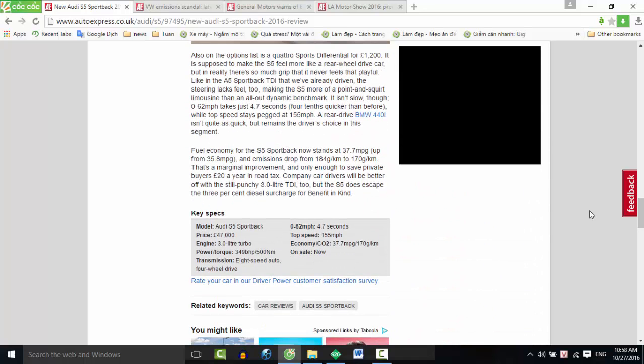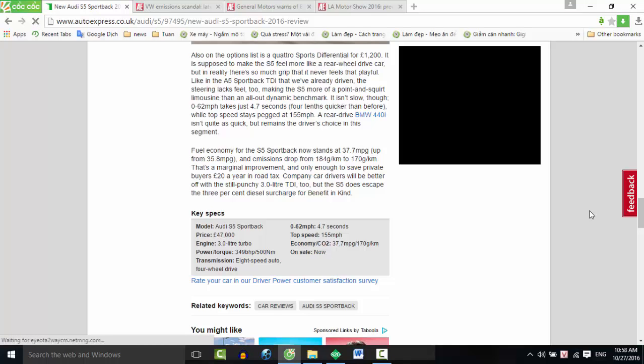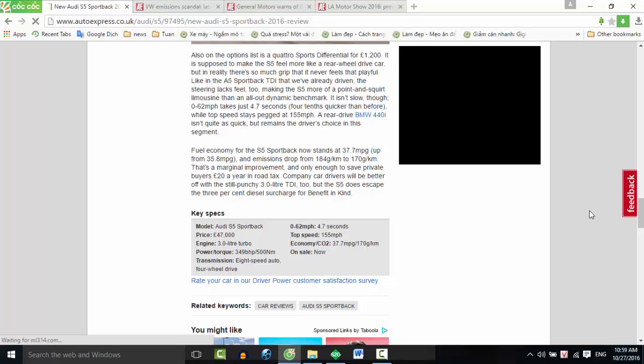Company car drivers will be better off with the still punchy 3.0-liter TDI, but the S5 does escape the 3% diesel surcharge for benefit in kind. Key Specs — Model: Audi S5 Sportback. Price: £47,000. Engine: 3.0-liter turbo. Power/torque: 349 bhp / 500 Nm. Transmission: 8-speed auto, 4-wheel drive. 0-62 mph: 4.7 seconds. Top speed: 155 mph. Economy/CO2: 37.7 mpg / 170 g/km. On sale now.